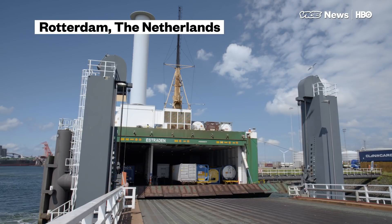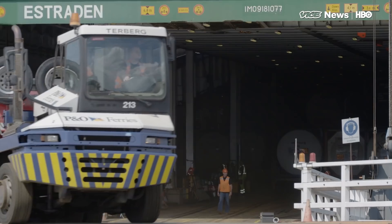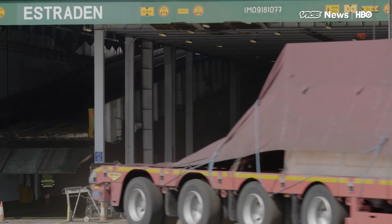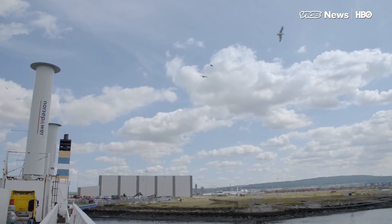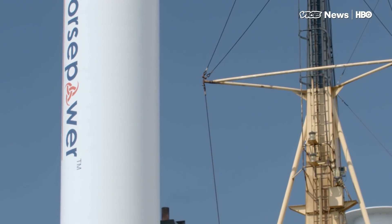The Estraden is a Finnish cargo ship that sails the North Sea six times a week. But it's not just any ship. For the past three years, it's been at the center of an experiment aimed at reducing shipping fuel consumption. Those huge cylinders that sit on top of it, known as rotor sails, are the innovation that's making this possible.